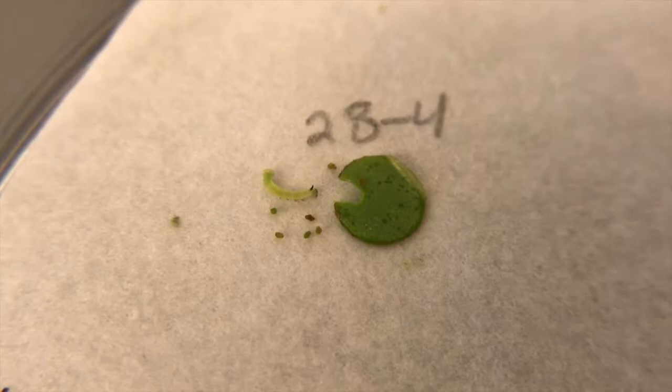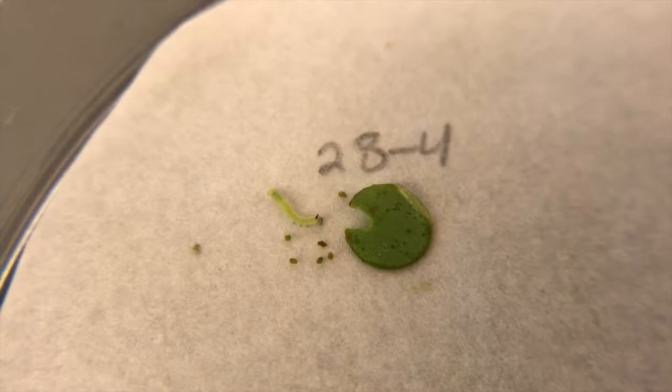They both either do or do not produce linalol. Other times, however, they did have a clear preference for one. While most caterpillars were able to figure out where they needed to go to get food, some were not so smart.